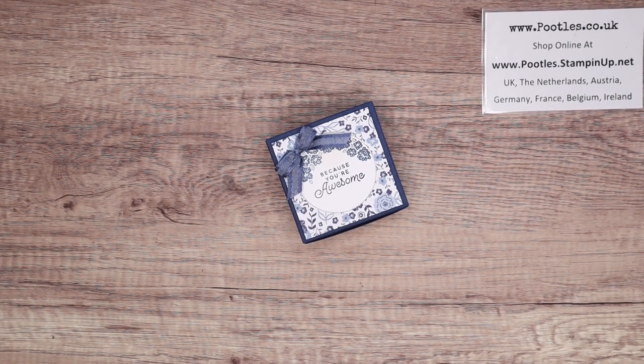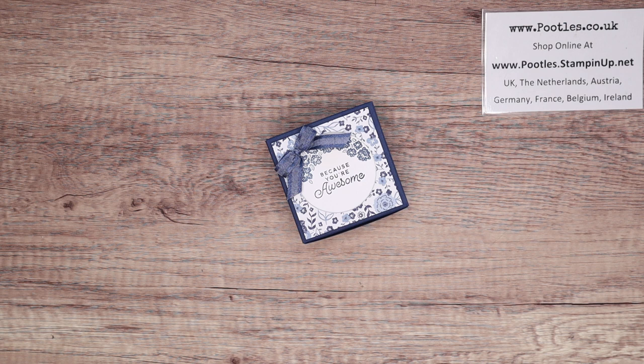Hi there, it's Sam from poodles.co.uk. Thank you very much for joining me today. So if you saw my video on Monday, I showed you all of the gifts and goodies and amazing stuff that people had given me on the incentive trip, along with the gifts from Stamping Up.